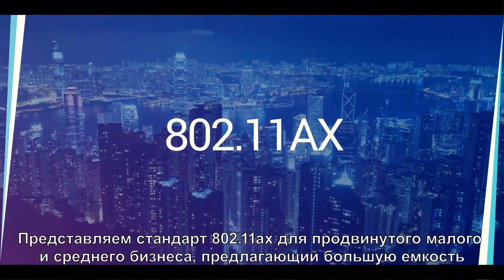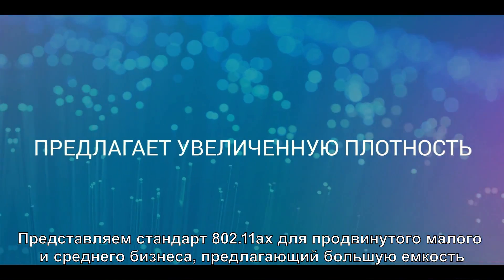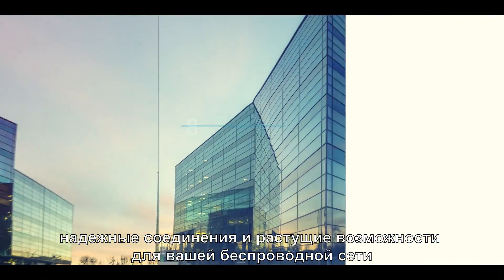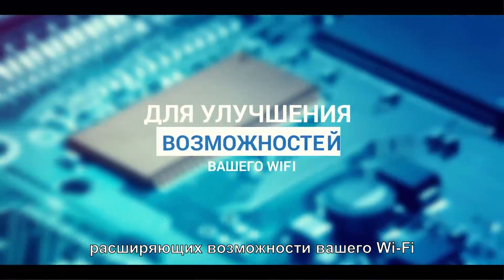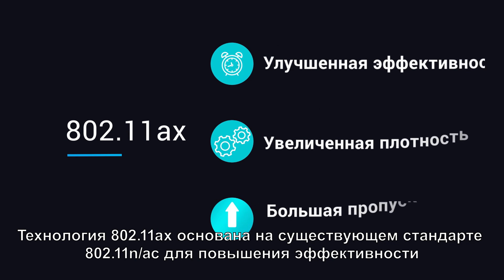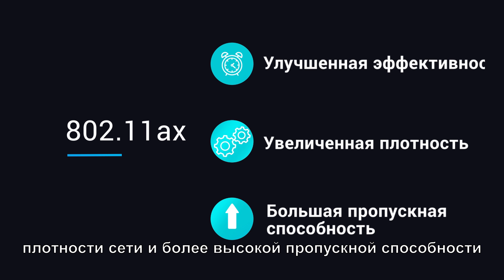Introducing 802.11ax for the enterprise-minded SMB to offer greater capacities, stronger connections, and future capabilities to your wireless network. 802.11ax encompasses many new exciting feature improvements to enhance your Wi-Fi experience. 802.11ax technology builds upon existing 802.11n and ac for improved efficiency, network capacities, and higher throughput.